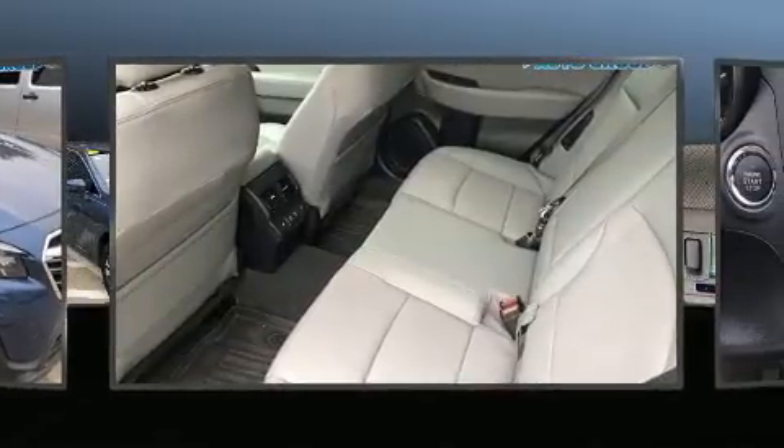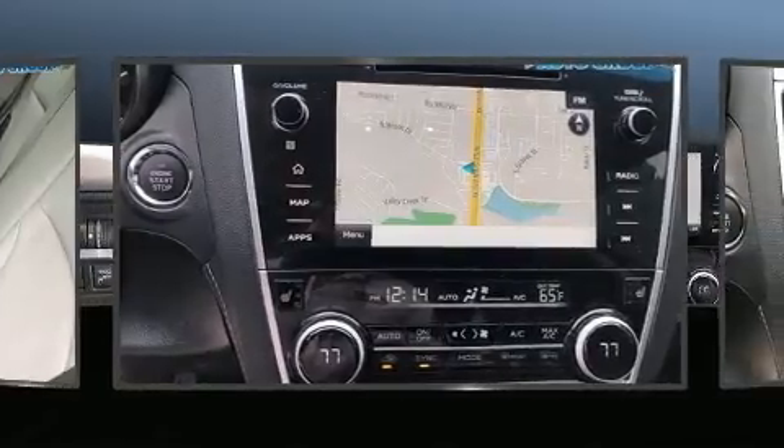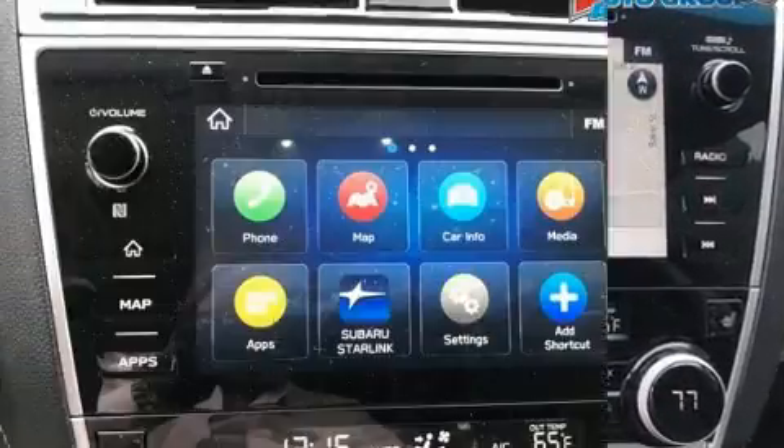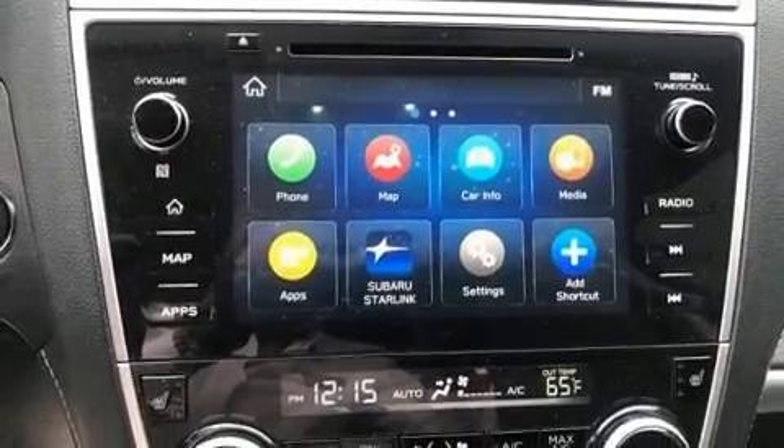A wealth of standard features means that you no longer have to sacrifice, such as cruise control, power front seats, remote keyless entry, rear wipers, and a split folding rear seat.